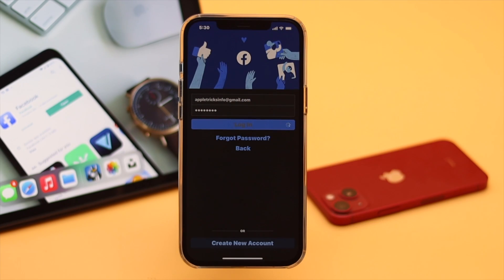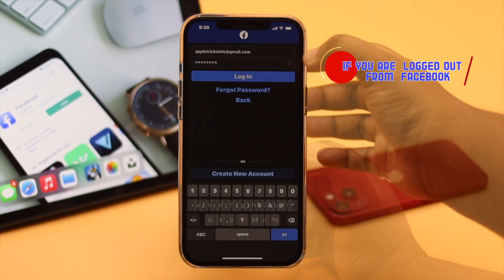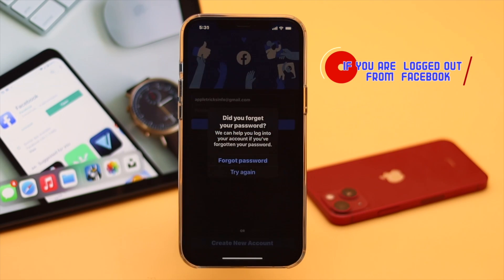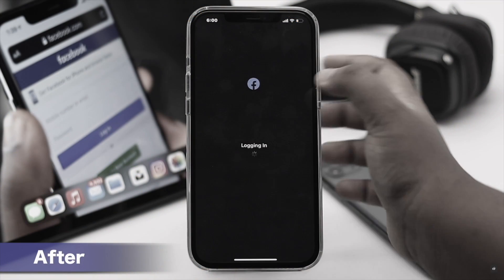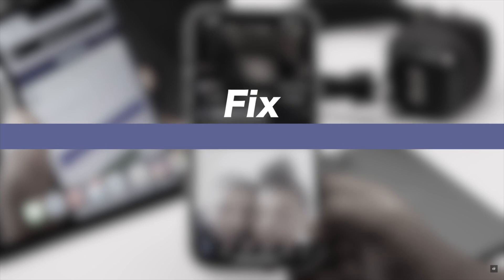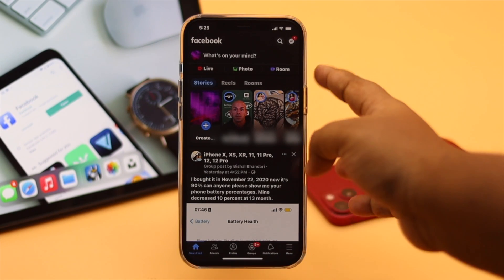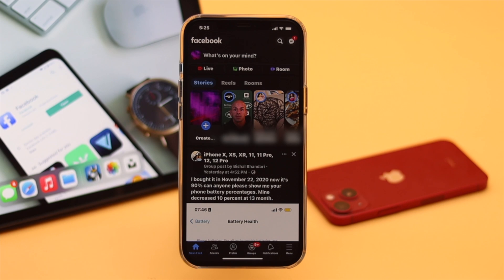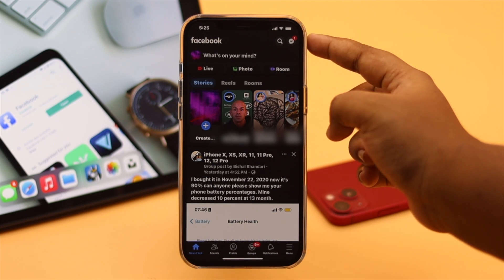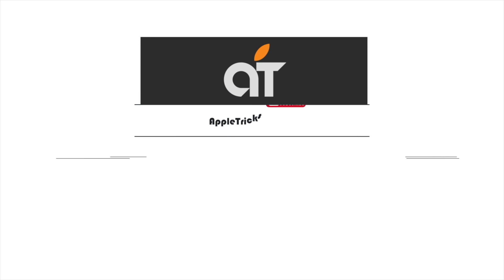Tap 'Log Out of All Sessions' if you haven't already, or go back. But if you're hacked and logged out of your account and could not log in anymore, we have a separate video about how to fix that issue from the mobile app.